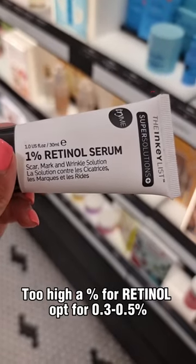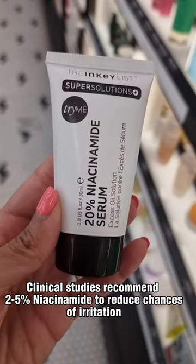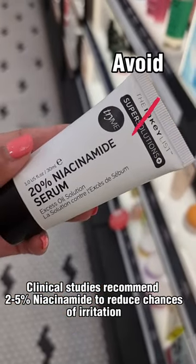Too high a percentage of retinol — opt for 0.3% to 0.5%. Clinical studies recommend 2% to 5% niacinamide to reduce the chance of irritation.